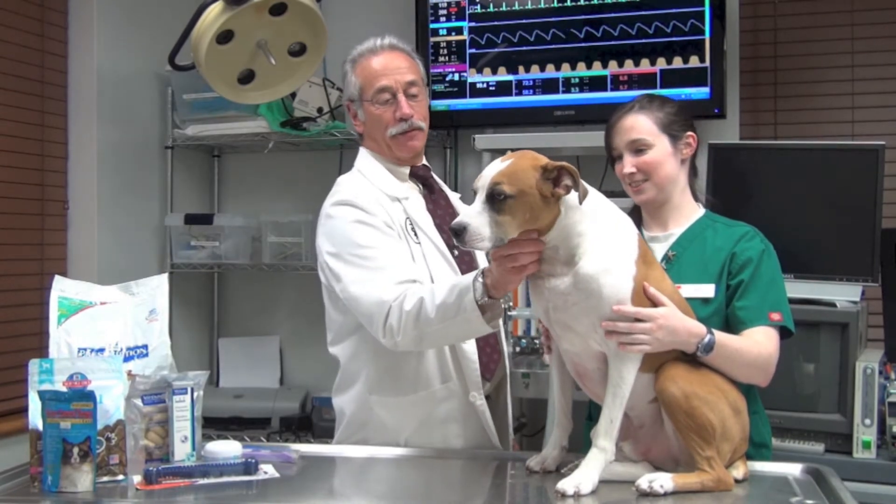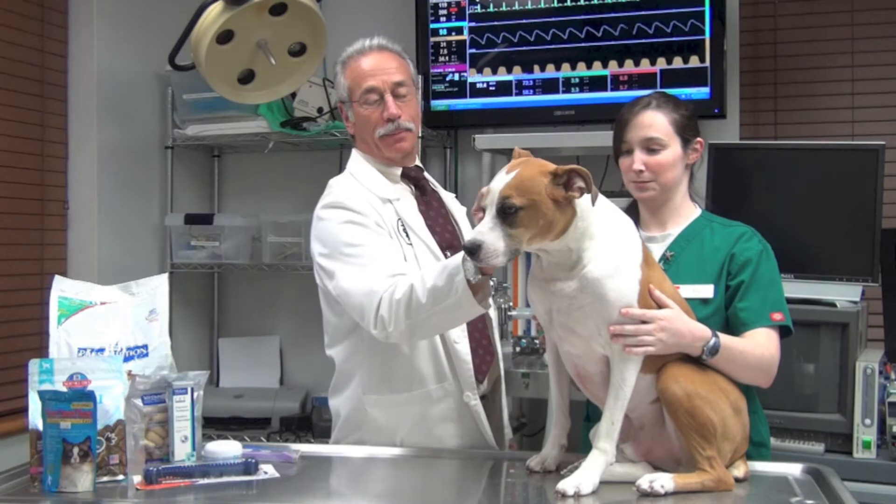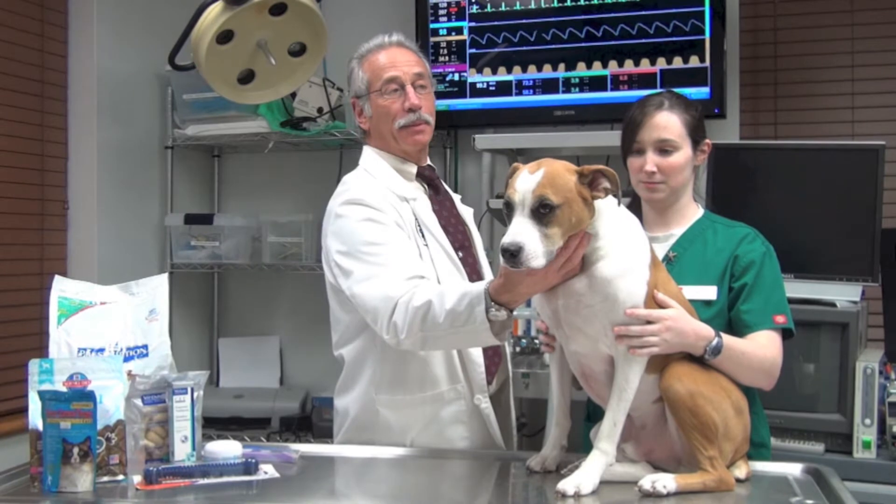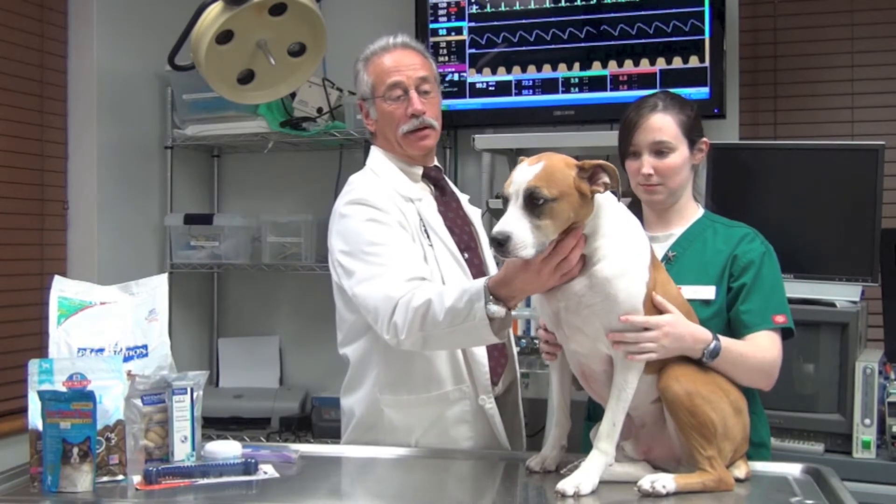We're very lucky to have Winston today for two reasons. Number one, because he's an incredible patient. And secondly, because he came to our hospital administrator through our Adopt-a-Pet Day that we hold twice a year to find permanent homes.